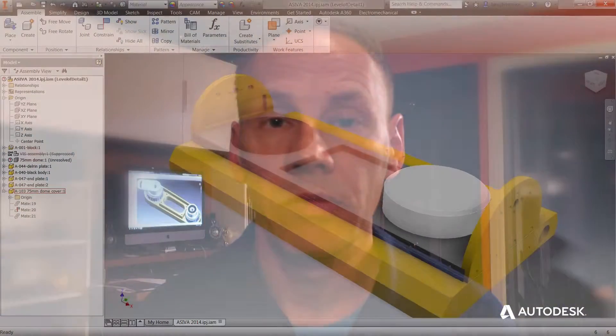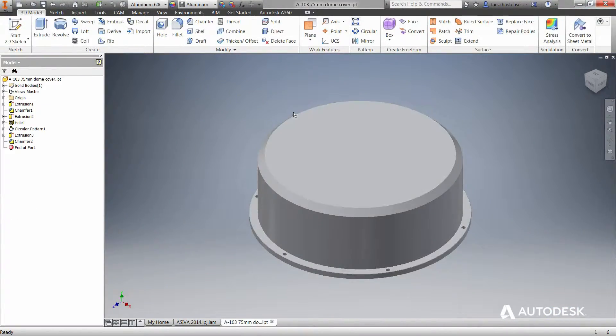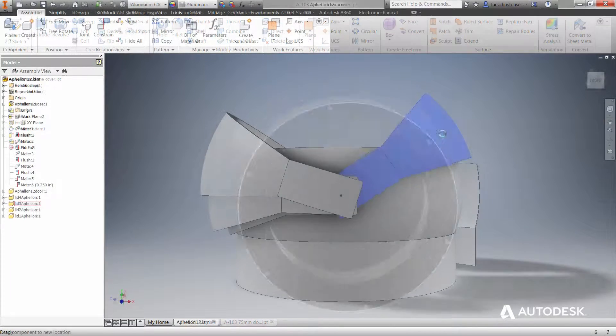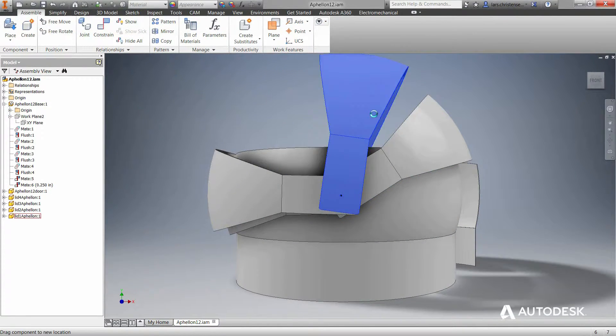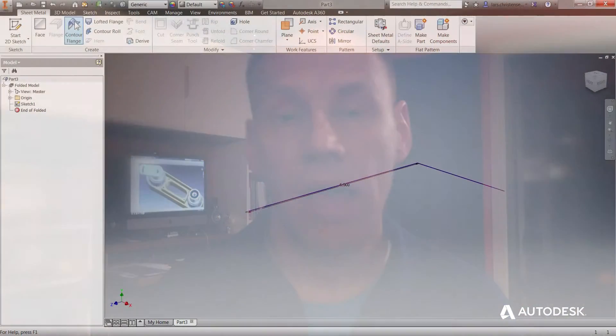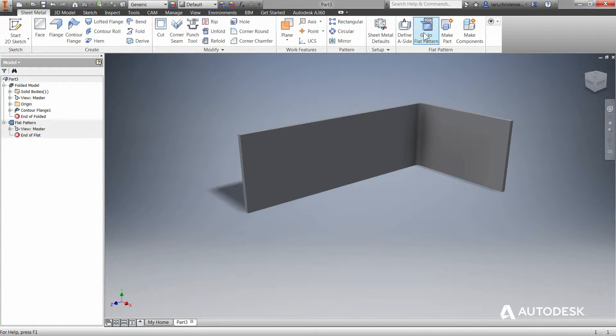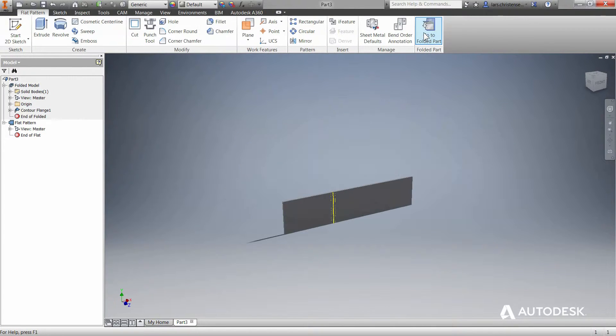I can take files from parts vendors, I can take files from the internet — all sorts of things that didn't start as Inventor files — and bring those together in Inventor into a design that works together, that functions. Sometimes it puts a smile on my face when I can draw something, like a sheet metal part, and it knows how to bend that piece of sheet metal. Just simple little things like that are a big plus for a mechanical designer.